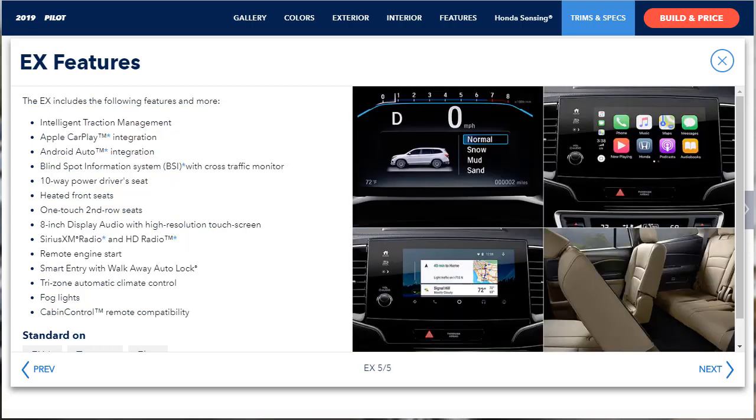The EX adds LED fog lights, heated mirrors, remote ignition, keyless entry, a terrain management system, tri-zone automatic climate control, heated front seats, a power-adjustable driver's seat, one-touch slide-and-fold second-row seats, an 8-inch touchscreen with Honda Link and cabin control, smartphone integration, Android Auto and Apple CarPlay, satellite radio, and a blind spot monitor with rear cross-traffic alert.